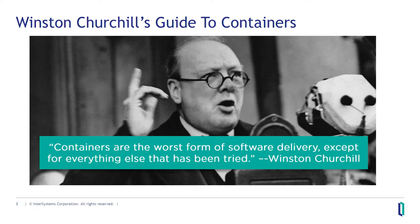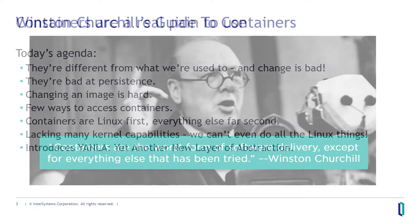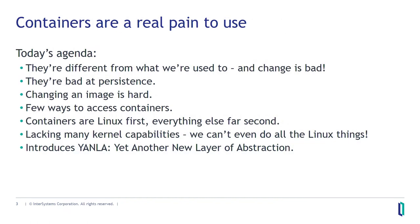Containers are a pain in the neck to use. When you first start using them, you hear 'oh it's so easy, it's really great, it's gonna change everything.' You sit down and they don't quite work the way that you're used to. You've been operating with non-container software your entire life, and suddenly this thing is strange and fiddly, and none of the methods you're used to quite work. This creates a lot of frustration. This is normal. This is human — we like controlling our environments.